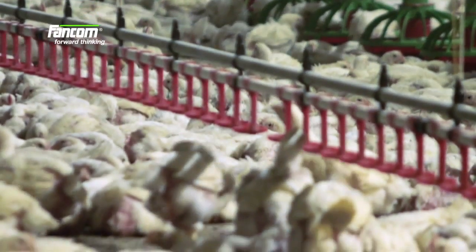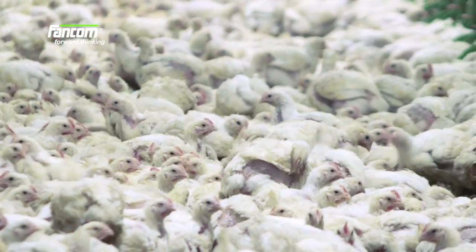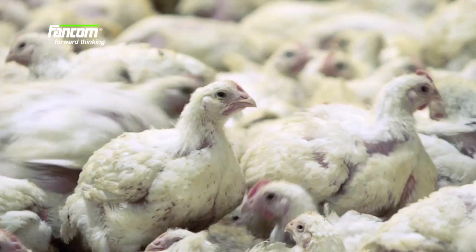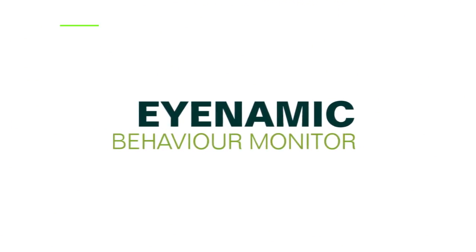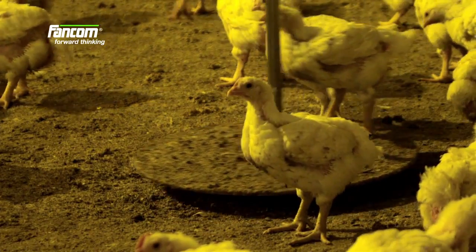Do you sometimes wonder what the broilers do when you are not in the house? Are the animals spread out well through the house and do they show healthy activity? FanCom presents iNAMIC, the behavior monitor that continuously and automatically registers the behavior of a group of broilers.